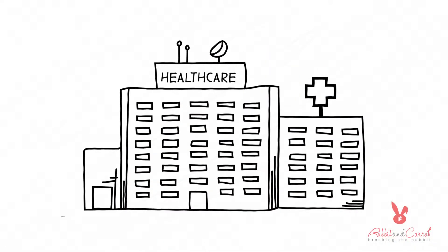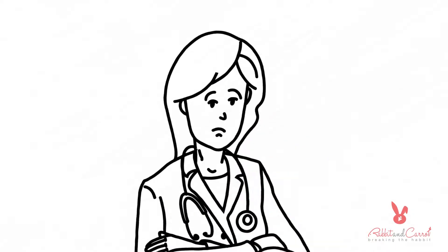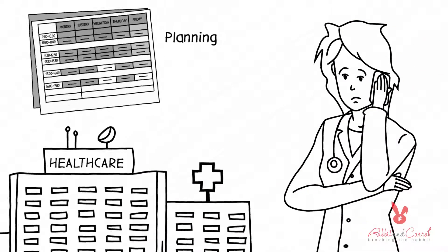You're running a healthcare facility where several patients visit each day. Everything is going well, but you realize that patients do not show up for their appointments. As a result, planning doctors' schedules is becoming a mess.